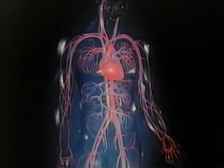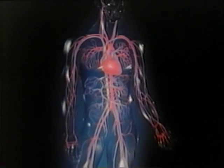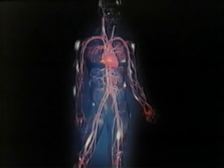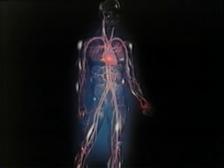The circulatory system transports materials our bodies need to stay alive and healthy. The main parts of the circulatory system are the heart, blood vessels, and the blood that flows through them.